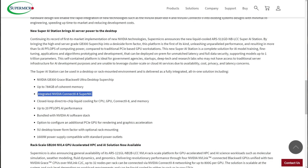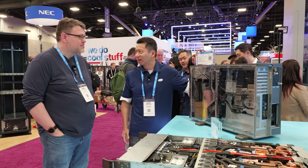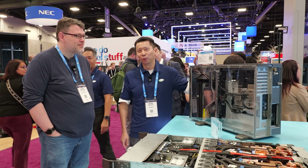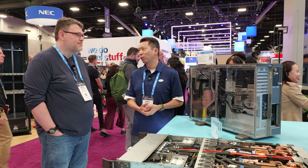It's an NVIDIA Grace Blackwell GPU — only one. The main selling point is that this is liquid cooled — closed loop liquid cooled. Basically you don't really have to refill the liquid anymore; it's a closed loop.